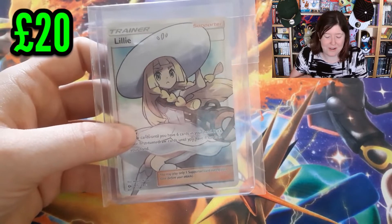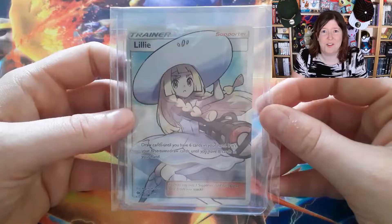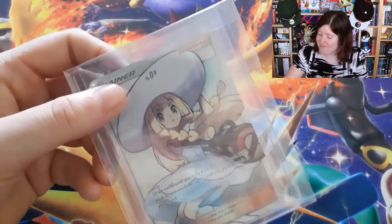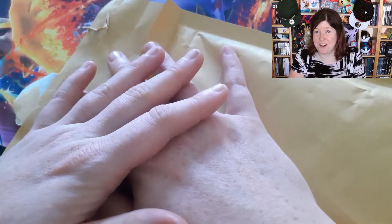Doing good, not too shabby for the fourth trade. It's really great that we've literally doubled our value, so this is really good. As much as I love holding her, I've got a new home for her already, so let's get her wrapped up safely and sent off to her new home. I'll see you all in a second.